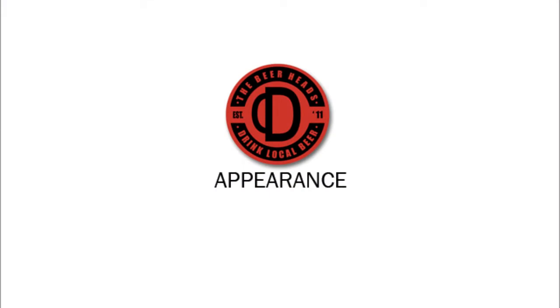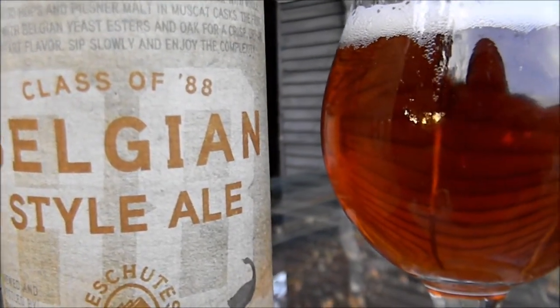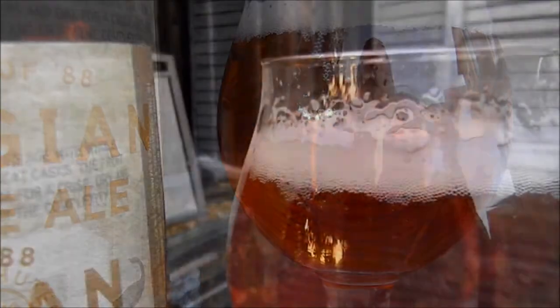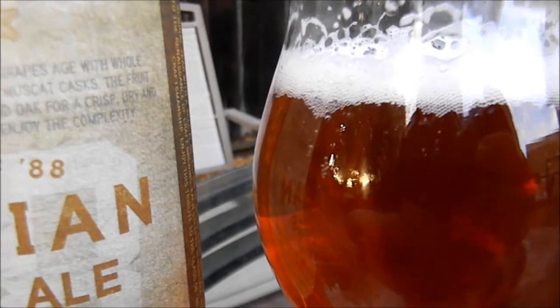This is a 10.9% ABV Belgian take on a beer. Let's get this into a glass and I'll let you know what I think of this one. Deschutes Class of 88 is a Belgian style ale aged with Michigan Riesling and Oregon Pinot Noir grapes with whole flower Mount Hood hops and Pilsner malt inside a Muscat cask.